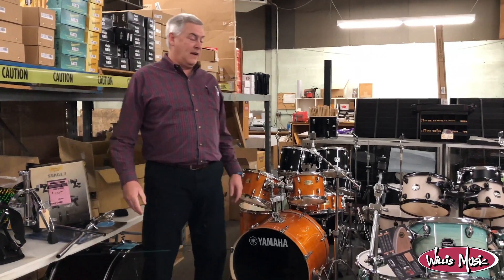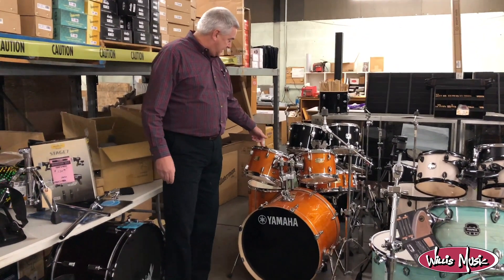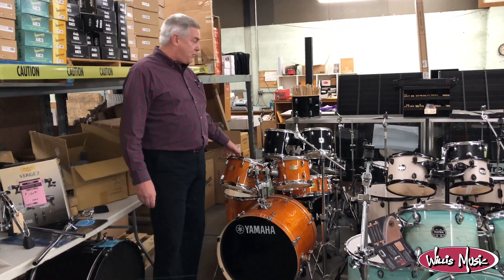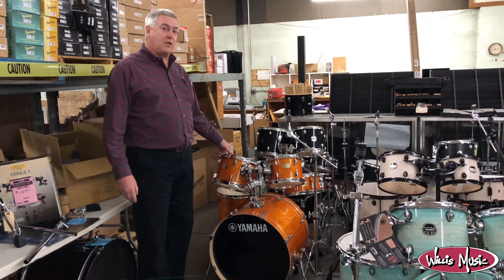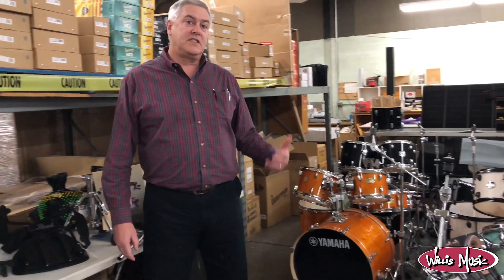I use them, they sound great. I've got two of these kits — Yamaha Stage Custom — and these are all birch. They're both in amber, and ours are different because ours include the hardware, so we've got the whole kit with hardware, $645.